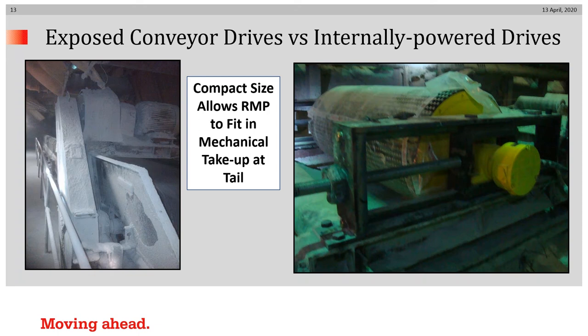This video is going to be contrasting exposed conveyor drive systems with internally powered conveyor drive systems. You can see on the left an exposed drive system consisting of an external motor, gearbox, sprocket, and chain. On the right, you'll see a motorized pulley, which has been installed in a standard mechanical take-up.